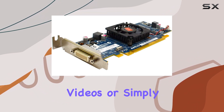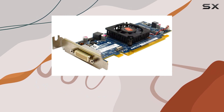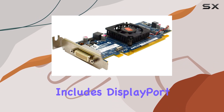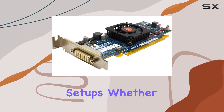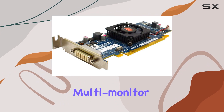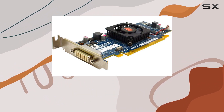Whether you're gaming, editing videos, or simply enjoying high-definition content, one notable feature of this graphics card is its video output interface, which includes DisplayPort connectivity, providing versatility and compatibility with a wide range of display setups. Whether you're connecting to a high-resolution monitor or a multi-monitor configuration, the DisplayPort interface ensures seamless connectivity and stunning visuals.